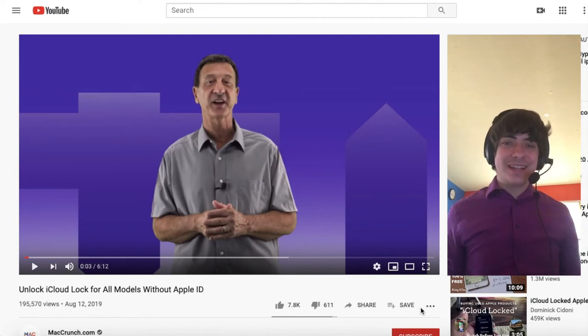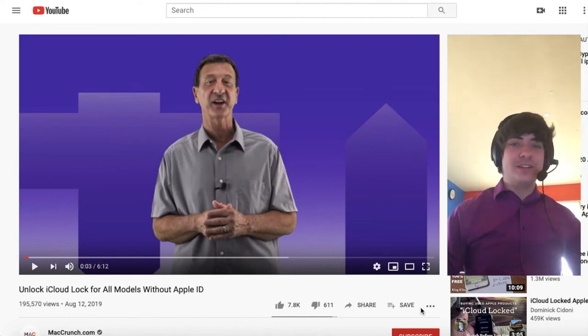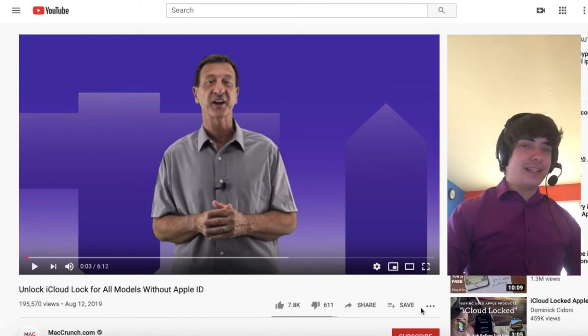Hey everybody, how's it going? This is Skyler, and today I'm starting a new YouTube channel called Way Too Familiar, so please hit like and subscribe, and let's get started.